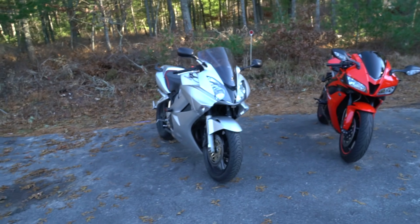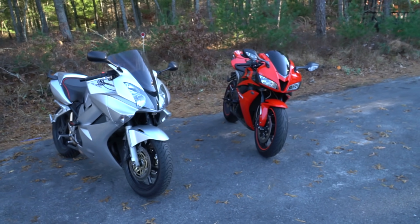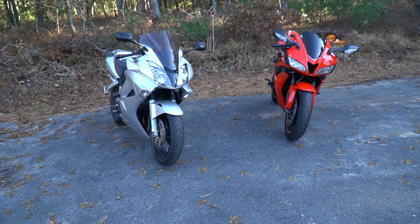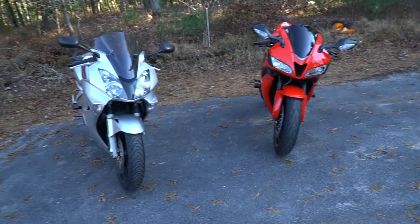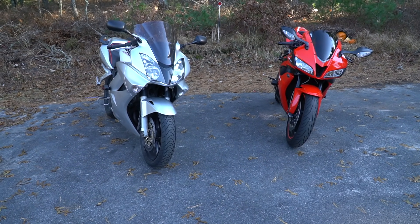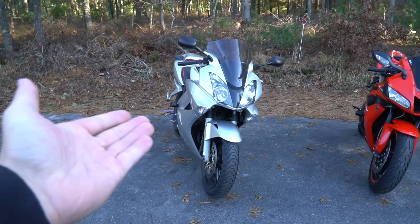I was going to wash my bikes down, clean the chains and get them ready for winter before the snow this weekend. Then I remembered a comment I got a while ago — somebody asked me which bike is my favorite: the VFR or the Honda CBR600RR. So I'm going to talk about some of the differences and pros and cons to each, and finally which one's my favorite out of these two bikes.